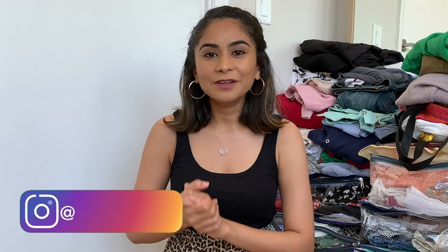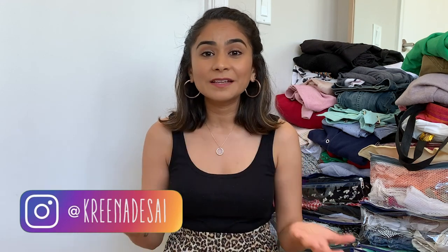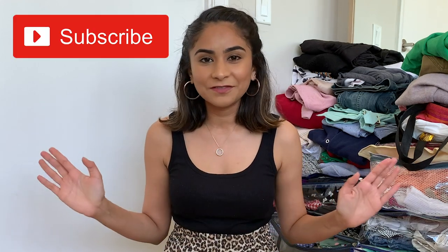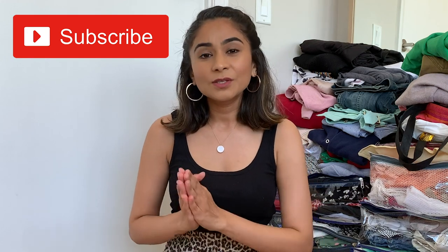Hi guys, I'm Karina and welcome or welcome back to my channel. I am super excited to shoot today's video because I finally get to show you guys my entire closet. This closet is completely different from my Indian closet. If you have not watched my Indian closet tour, I'm going to link it right here so you can watch it later.